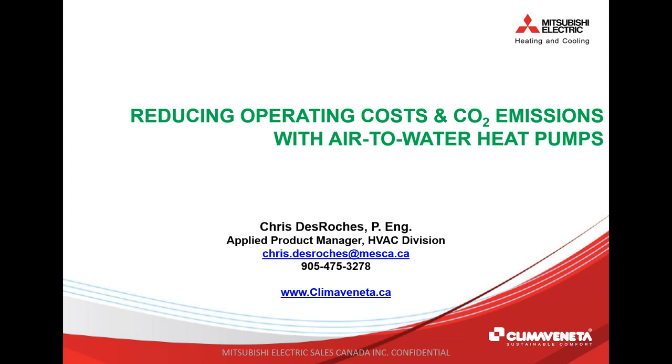Thank you, Doug. Welcome, everyone. Thank you for taking the time to join us today to talk about air-to-water heat pumps, which is a hot topic these days and is continuously evolving. We wanted to put on a session talking about the technology in very broad general terms, as we'll start to see this more and more over the next decade as the carbon tax influences how we make our HVAC system choices in the Canadian market.